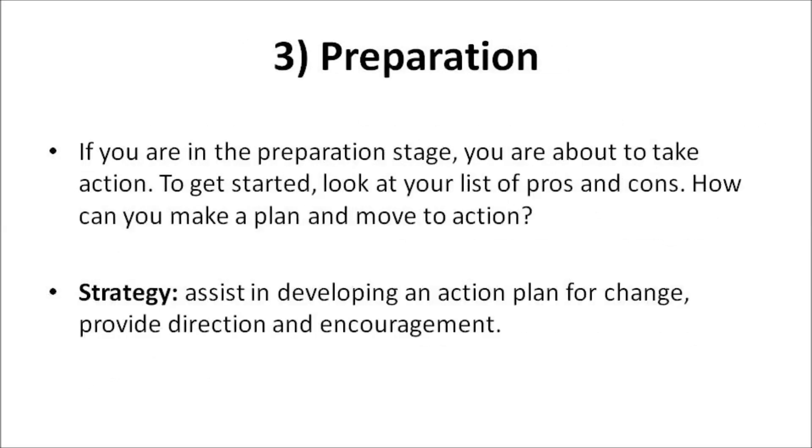Preparation: If you're in the preparation stage, you are about to take action. To get started, look at your list of pros and cons. How can you make a plan and move to action? A good strategy: assist in developing an action plan for change, and provide direction and encouragement.